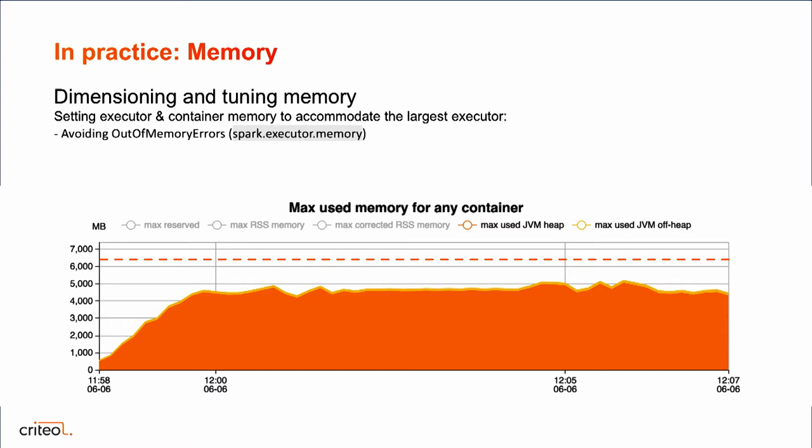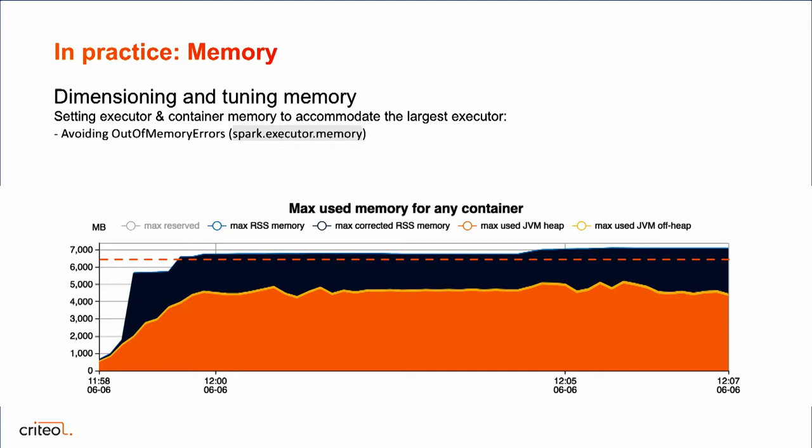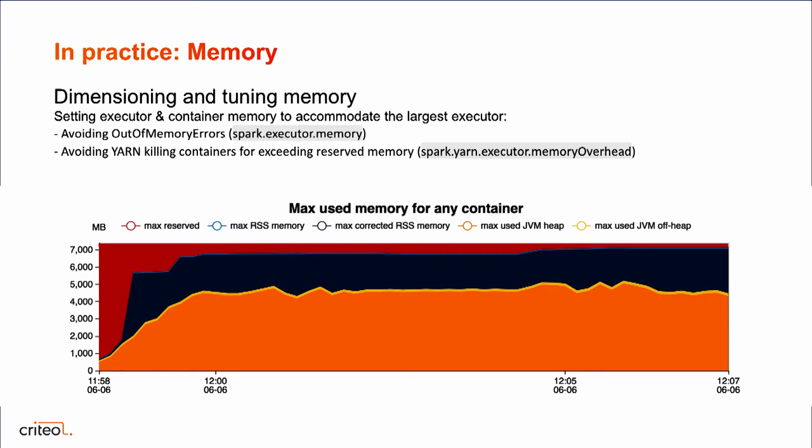We need to reserve memory on the cluster to accommodate not only JVM heap memory but physical memory as well. Looking at physical memory, we see we are over 7 gigabytes, so we need to reserve enough to accommodate that. The reserved memory equals Spark executor memory plus overhead memory. We need to set these values so that we reserve approximately 7.5 gigabytes — fitting the largest executor tightly inside the reserved memory, not allocating too much or too little. Otherwise YARN would just kill our applications, which is very common when first writing new Spark jobs.